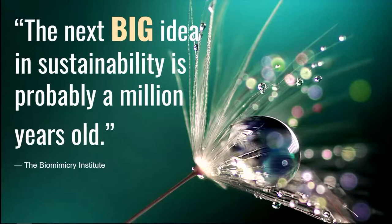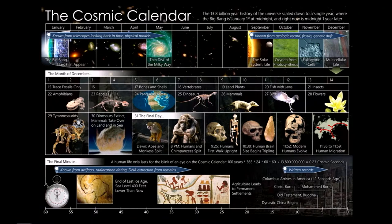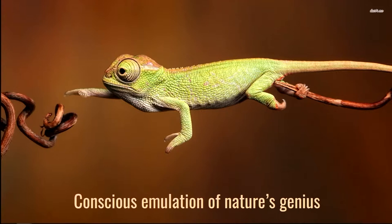Looking at the Latin terms, bios and mimesis — life and imitation. So imitating life. Sustainability, this next big idea, is probably a million years old. We're a very young species. On the cosmic calendar, all of life on this planet is condensed into a calendar year — humans don't show up until the last minute before midnight. So all the organisms that have come before us really are a living library of the secrets and strategies of what it takes to evolve and survive on this planet — to get along and create systems that work together.